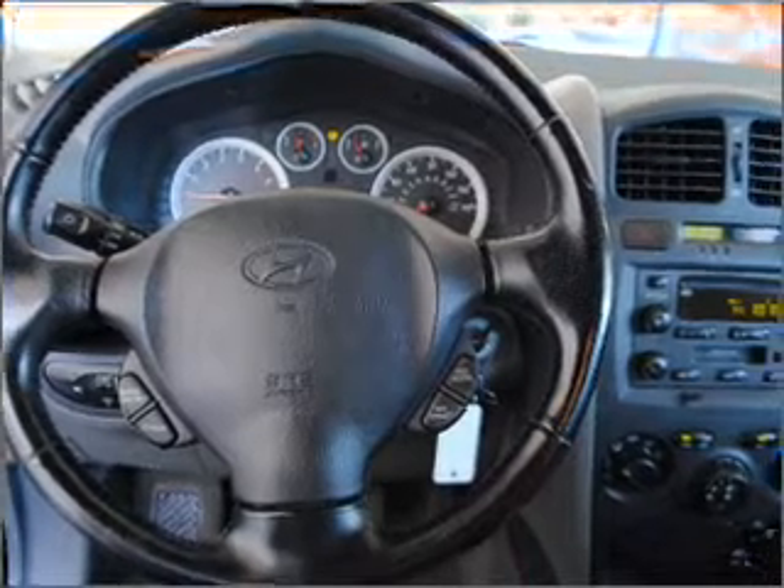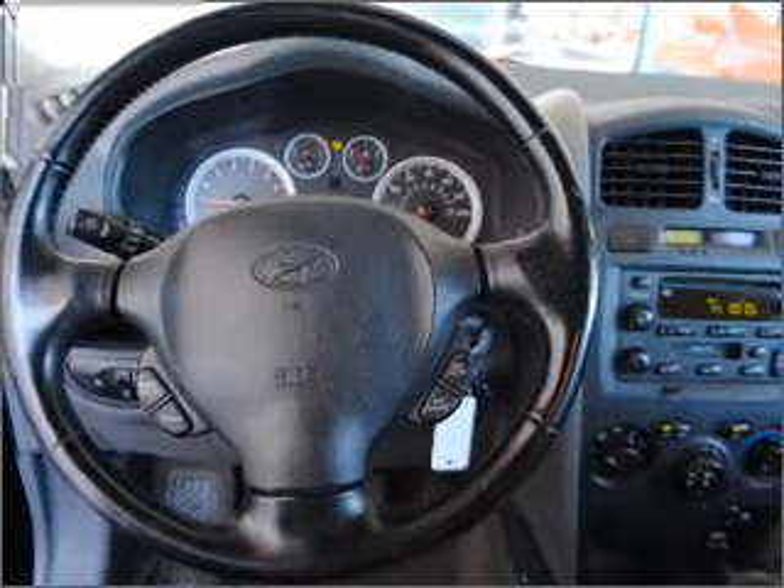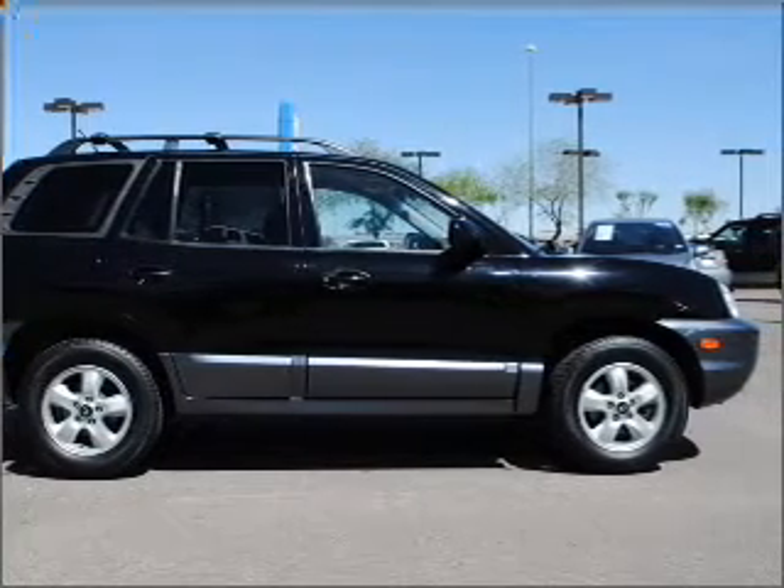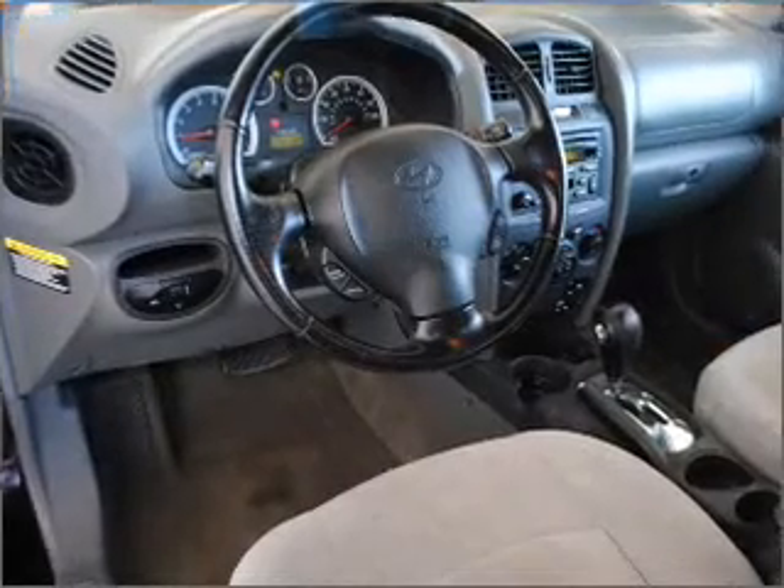Air conditioning, power door locks, power windows, power steering, cruise control, an AM-FM stereo, and adjustable tilt steering wheel. Our website offers more information on all of our vehicles.